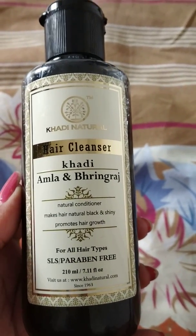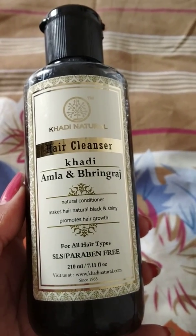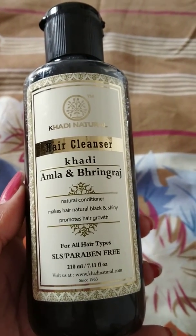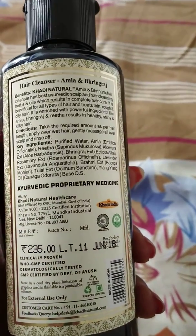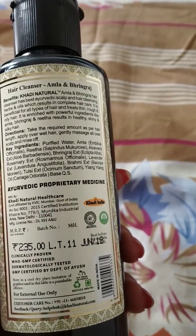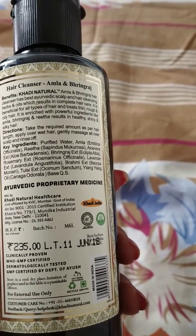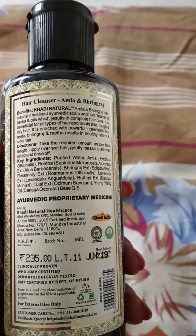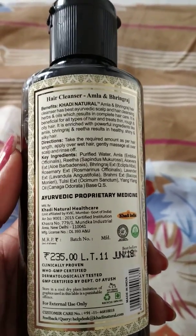We know that amla and bhringraj have a lot of benefits for the hair as well as for the skin, and bhringraj is a very good ingredient for promoting hair growth and making hair shiny. The key ingredients on the bottle include purified water, amla, reetha, aloe vera, bhringraj, lavender, brahmi, tulsi, and some oils. All these ingredients are natural because Khadi Natural is an Indian Ayurvedic brand that generally uses natural products.